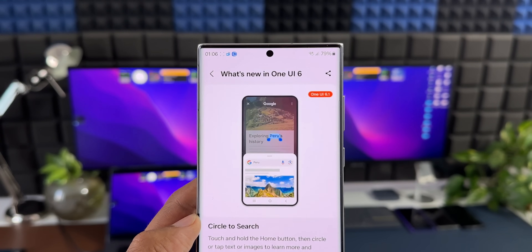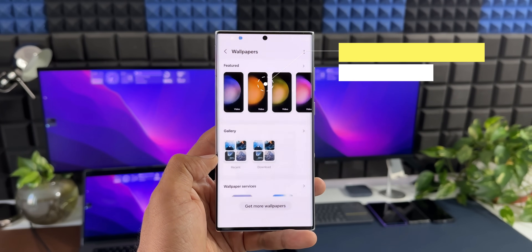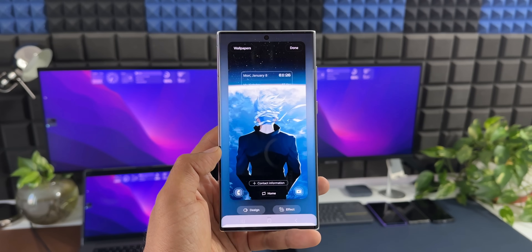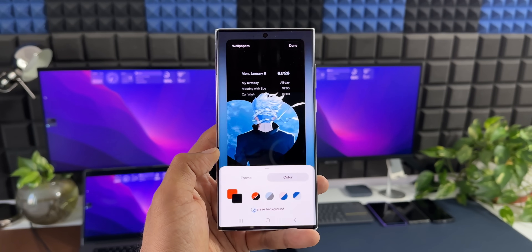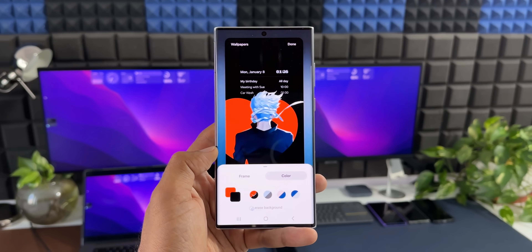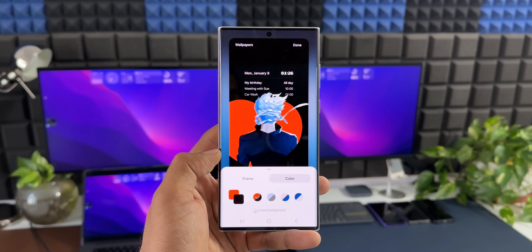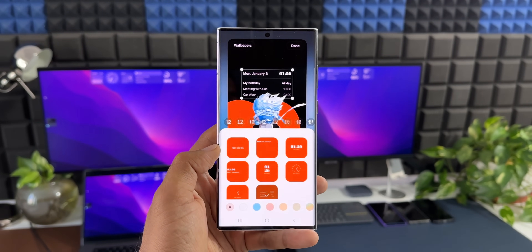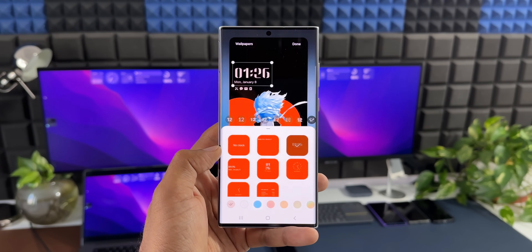The next feature is styling your wallpaper. With this new feature, you can select a particular wallpaper and choose a frame of your choice which makes the subject pop out of the frame. You can then choose the background color and customize your clock, making your lock screen look amazing. This could be Samsung's answer to the depth effect available on iOS.